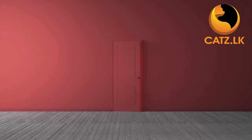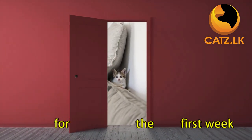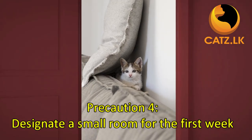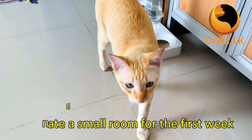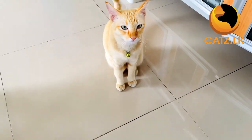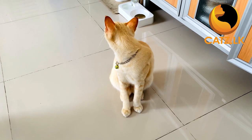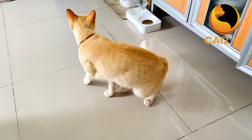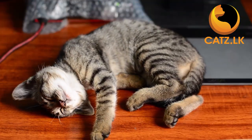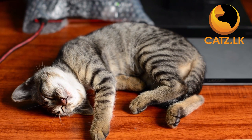Through our years of experience with domestic cats, we advise you to designate a small room in your house as the initial living space for your cat or kitten. This provides a secure environment for them to adjust to their new surroundings and gradually become acquainted with family members. The first week is a very crucial period for both you and your new pet. After a week's time, you can gradually start allowing your cat to explore other areas of your home.